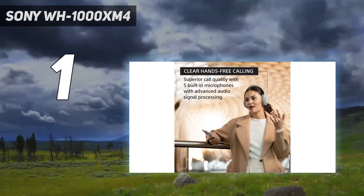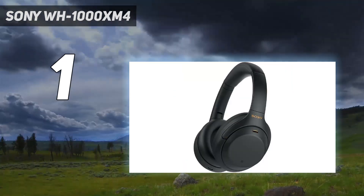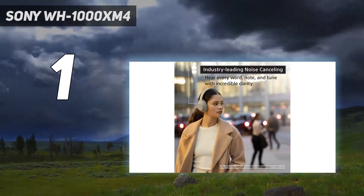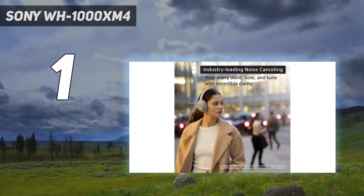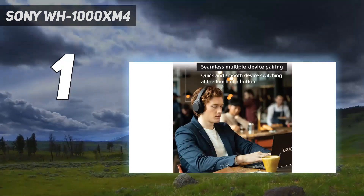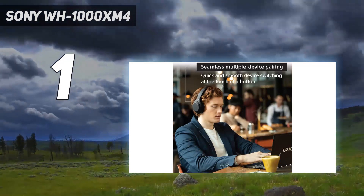Their successors, the WH-1000XM5, are great, but the newer headphones are also a lot more expensive. The XM4s are brilliant all-rounders with great sound, support for Sony's 360 Reality Audio and impressive audio upscaling, and their exceptional noise cancellation makes them ideal for studying in noisy communal areas. If you want value and performance, you've got it here.